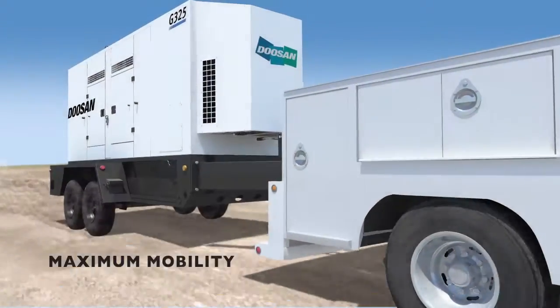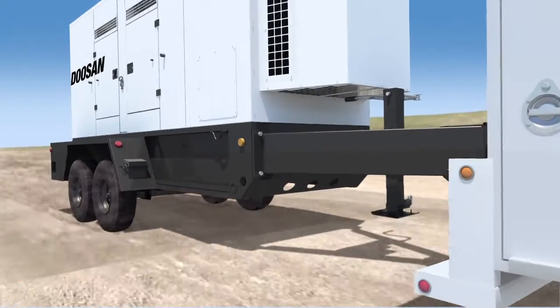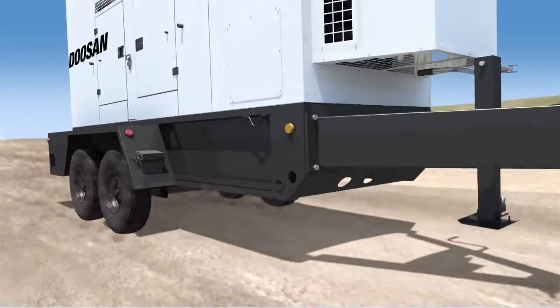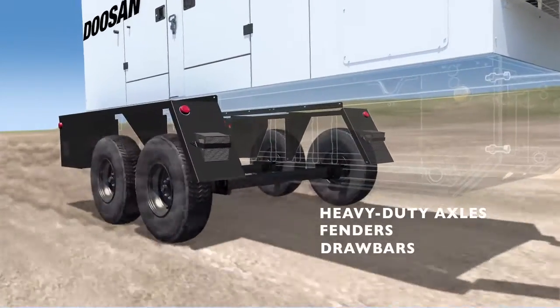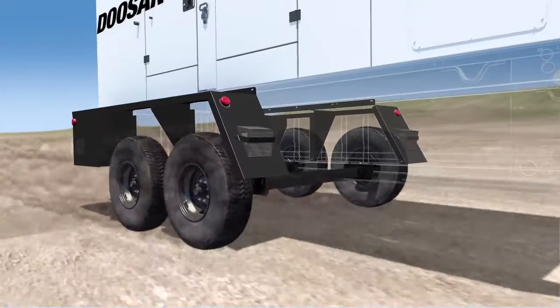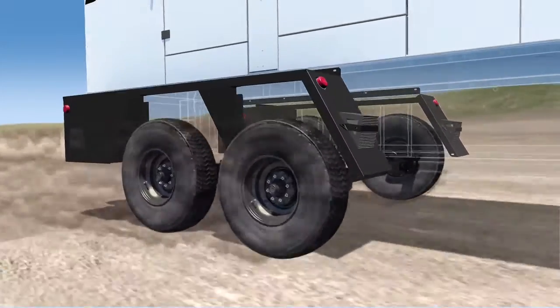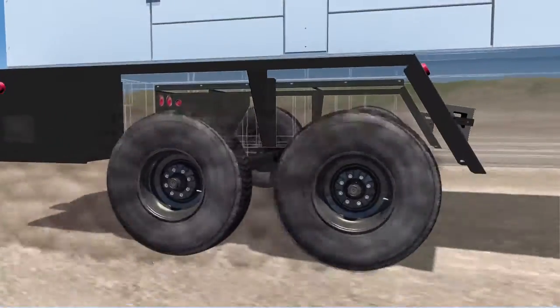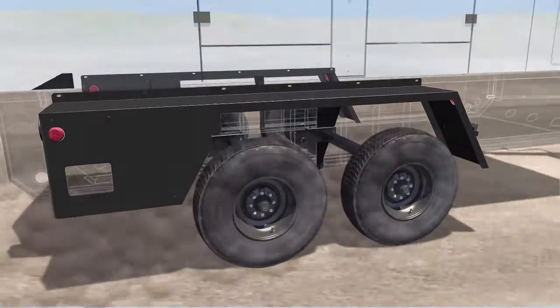Mobile generators endure miles of punishment during on-road and off-road towing, so we equipped ours with the most capable running gear system available. Heavy-duty axles, fenders, and drawbars mount directly to the skid base to give our generators a lower center of gravity for reliable towing. We know because each unit undergoes extensive rough-road testing to certify that components will perform in real-world conditions.